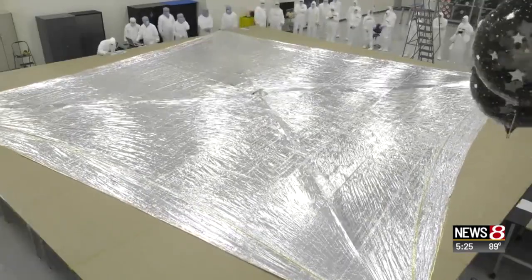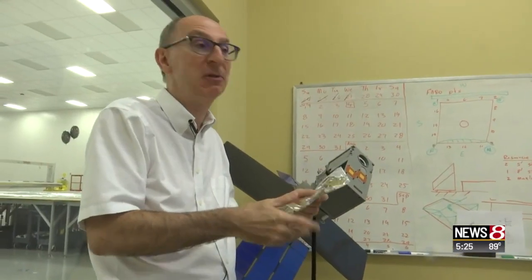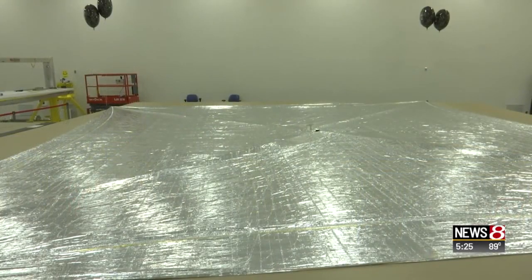And since it runs on the sun, the NEA Scout can sail on after its mission. It would be like taking a road trip with your friends and never having to stop for gas — only this road trip ends with new knowledge about our solar system.